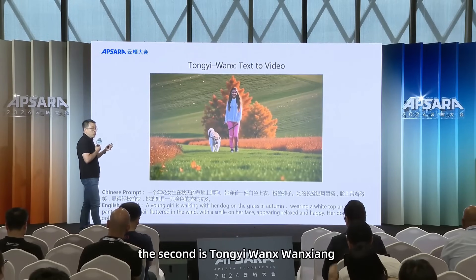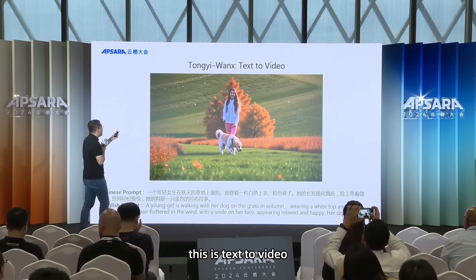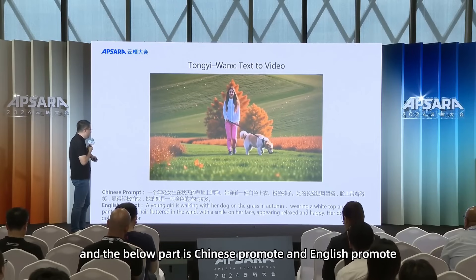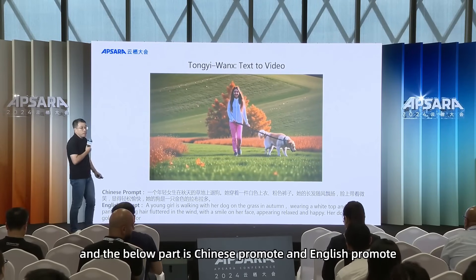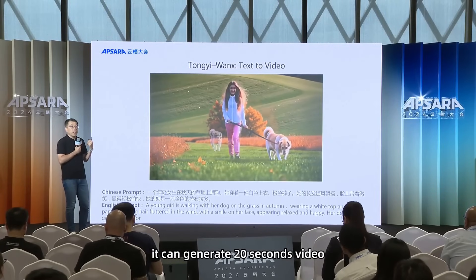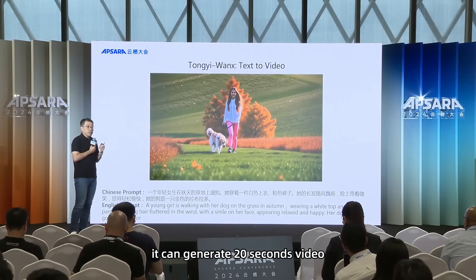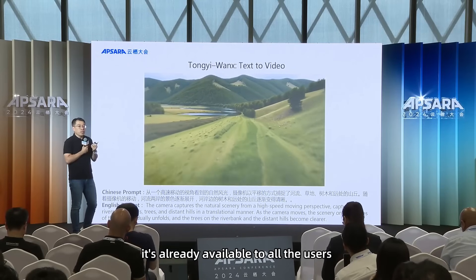The second announcement is Qwen1X, a text-to-video model. It supports both Chinese and English prompts and is already released in our TongYi app — you can try it now. It can generate 20-second videos and is already available to all users.